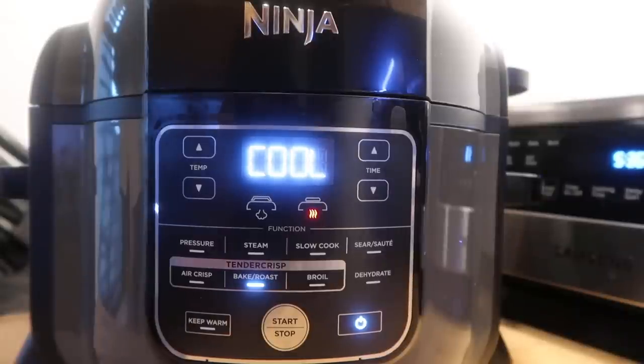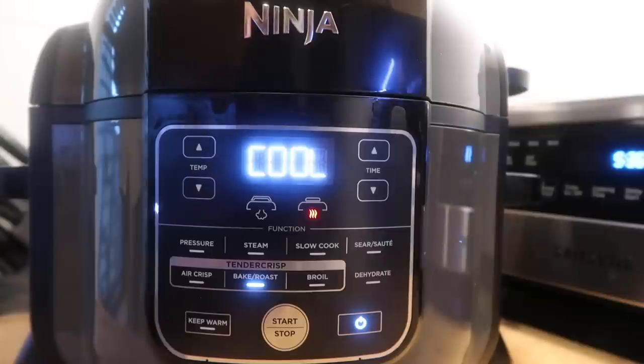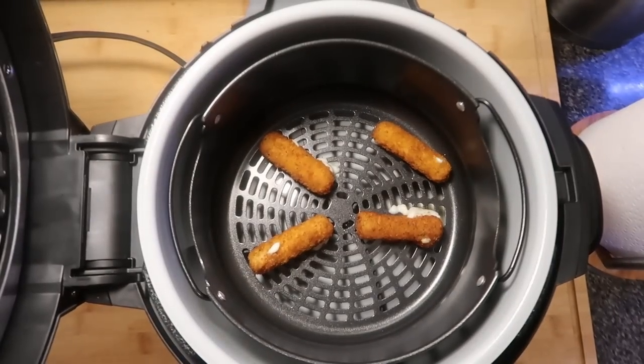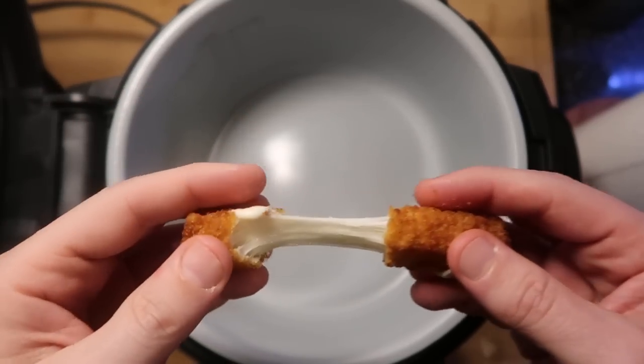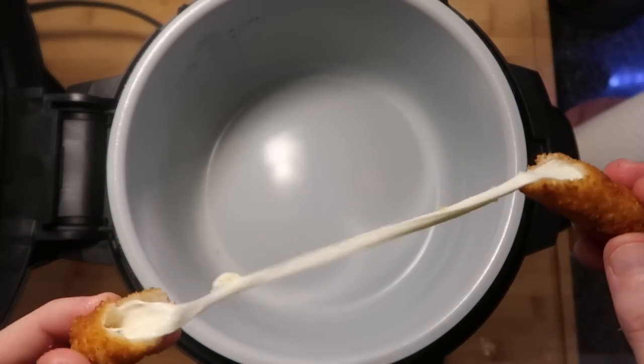When done air frying, it says 'cool' for a few moments, then turns itself off and says 'done.' Lift the lid — perfect mozzarella sticks. They're perfect, and I didn't even have to spray any oil. It cooked perfectly — deep-fried quality without being deep-fried, without heating up the entire kitchen.